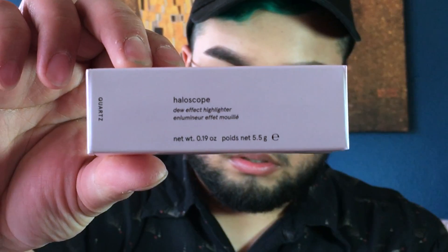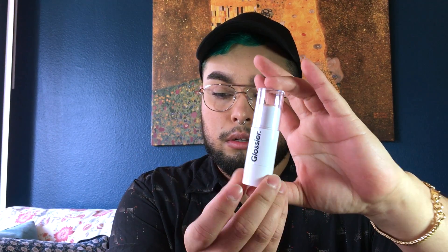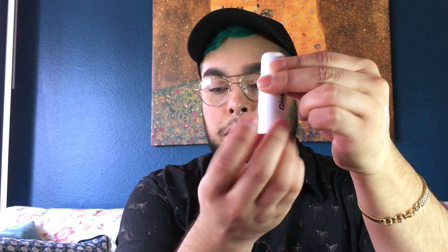Next I'm going to be swatching the Haloscope. This is what the packaging looks like — it's like a little tube. This is what it looks like inside. It's honestly a really interesting texture; it's kind of balmy, which I really like. It's nothing like the ColourPop ones, which are a little mousse-ier and a little softer. This one's very slick and dewy. It's really nice, and then to raise the product you just twist it, which is also really dope.